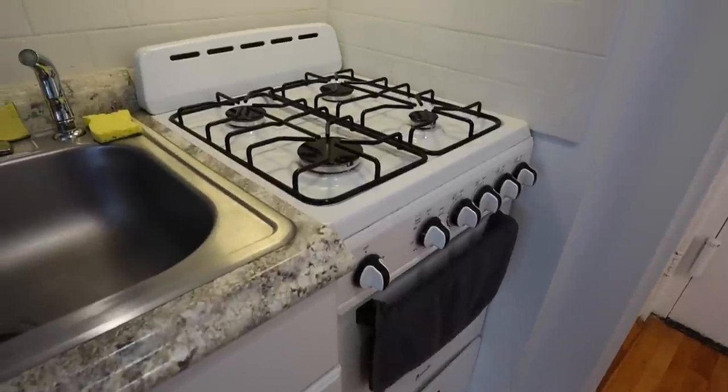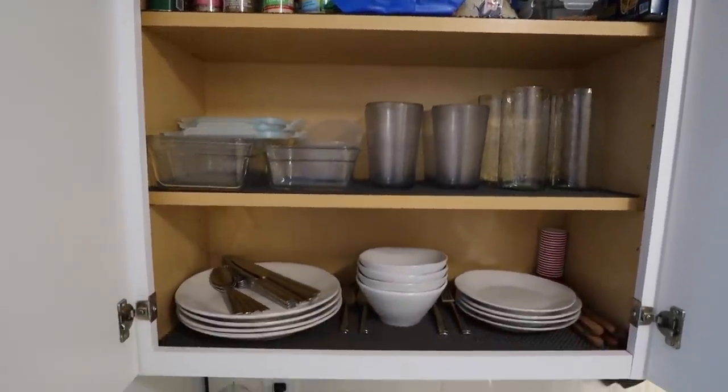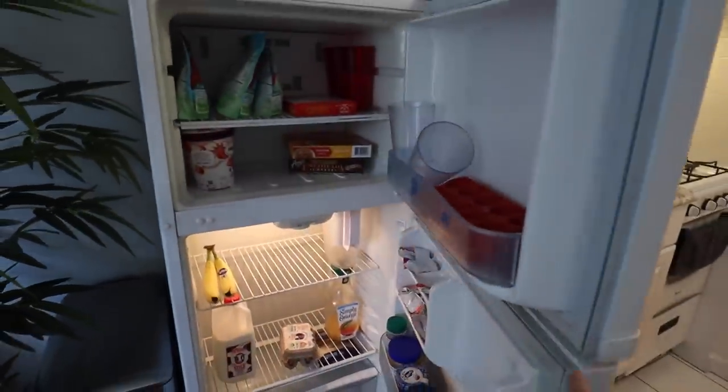Just about two steps forward from the main entrance is the kitchen, which has all the essentials: a stove, an oven, a sink, and about a foot of counter space. Okay, maybe not all the essentials because there's no dishwasher, so I clean everything by hand. There's also a pretty good amount of cabinet space for all my dishes, and I'd say I have a pretty decent sized fridge.